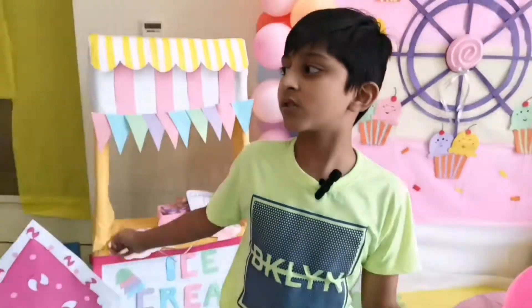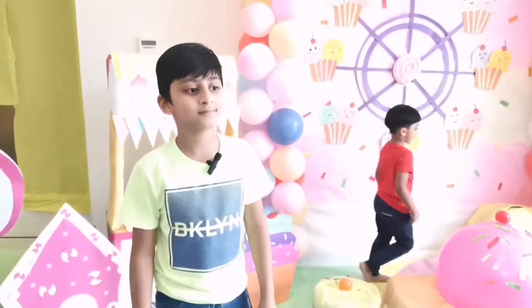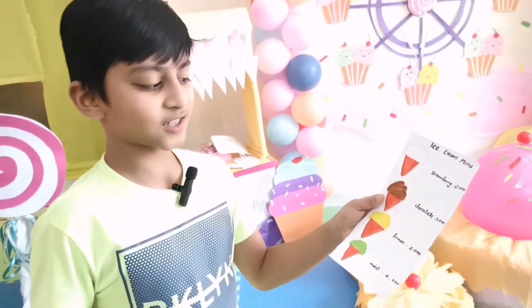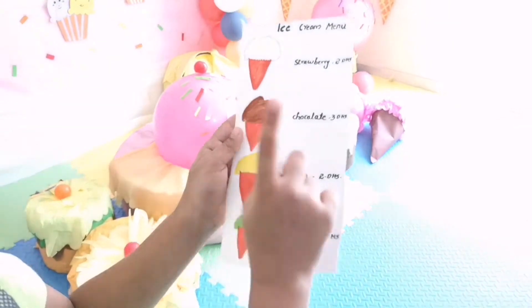This is the last day of last week's summer camp and I'm really sad because I had lots of fun. Well, that's fine — there's going to be another summer camp next year. So let's see, I think I'm going to go with chocolate!